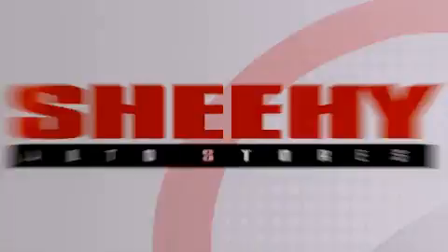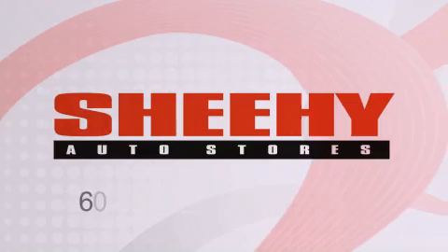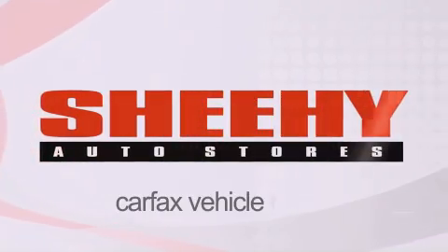Every Sheehee Select used vehicle comes with a 3-day money-back guarantee, a 60-day, 2,000-mile warranty, passes a state inspection and our 175-point inspection system, and comes with a Carfax vehicle report.